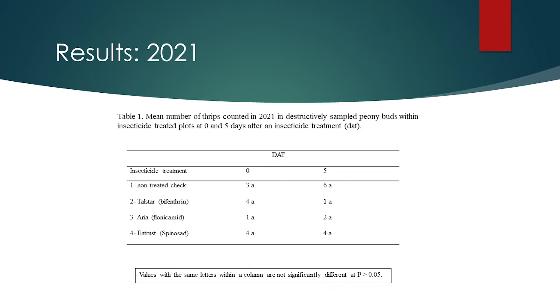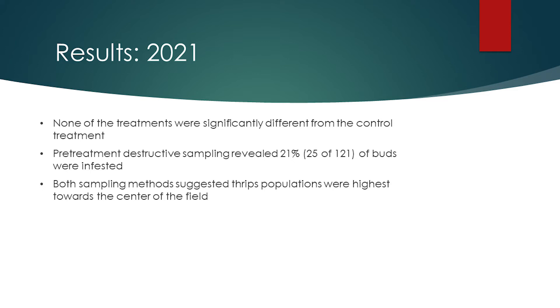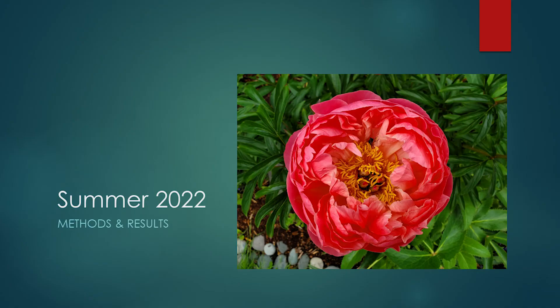Summarizing the results from 2021, the key takeaway is that none of the treatments were significantly different than the control treatment. Despite a lack of statistical significance, sampling of thrips did reveal patterns that may lead to a better understanding of thrips infestations in peony fields. Destructive sampling before treatments were applied showed that 21 percent of buds sampled were infested with adult or larval thrips. Both sampling methods suggested that thrips populations were highest near the center of the field during the period the pre-harvest trials were conducted.